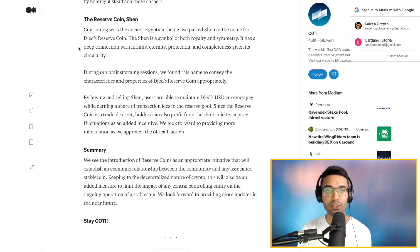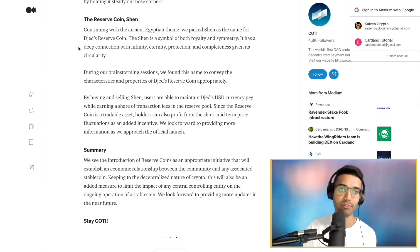Taking a look at Shen — so there's the Djed stablecoin and then there's the reserve coin. They went along with their ancient Egyptian theme and picked Shen as the name. Shen is a symbol of both royalty and symmetry, with a deep connection with infinity, eternity, protection, and completeness. By buying and selling Shen, users will be able to maintain Djed's USD currency peg while earning a share of transaction fees in the reserve pool. Since the reserve coin is a tradable asset, holders can also profit from short-term and mid-term price fluctuations as an added incentive.